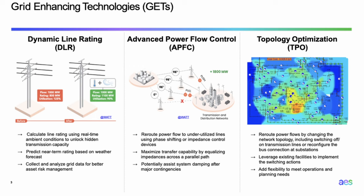Topology optimization is similar to advanced power flow control in that it also reroutes power flow to other lines, but it uses a different technology. Instead of changing impedance or phase angle on the line, it actually changes your topology. It can switch out some lines based on real-time needs, or change the bus configuration at a substation to dynamically change topologies to accommodate real-time operations. All three of these technologies add flexibility to meet operations and planning needs.